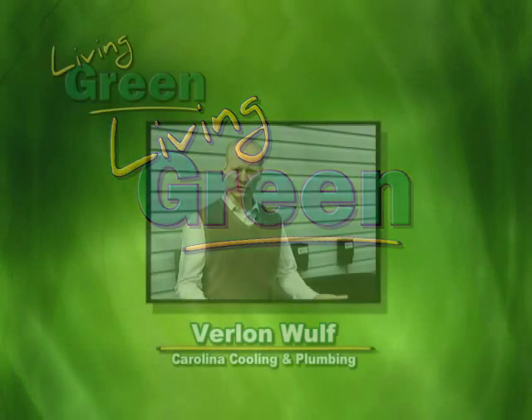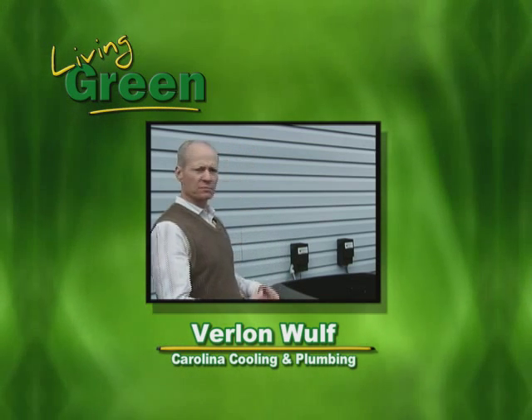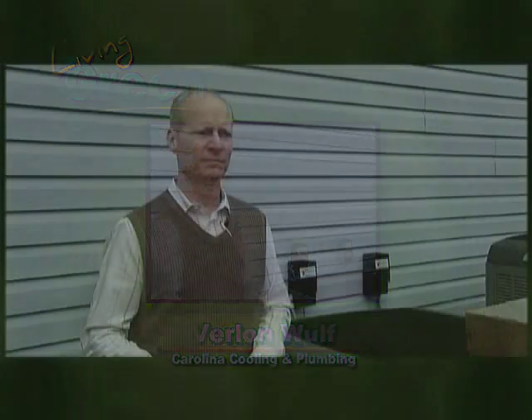Living Green visited with Verlin Wolfe of Carolina Cooling and Plumbing to discover ways consumers can prevent wasted electricity and try to lower utility bills during this cold season. But also, purchasing the right heat pump is an important part of your overall energy plan. Verlin Wolfe explains.